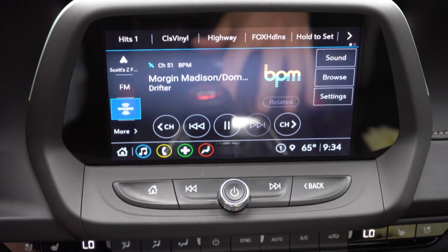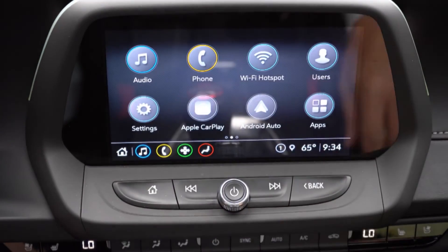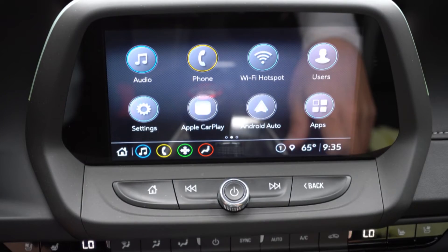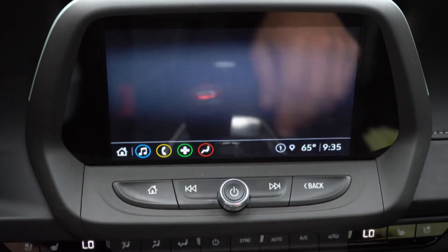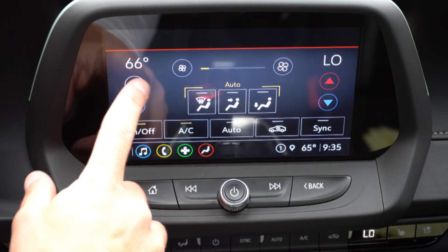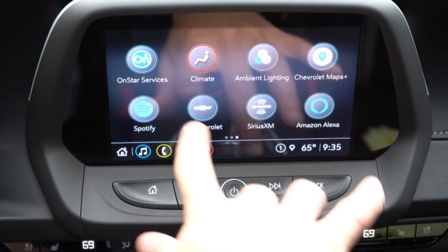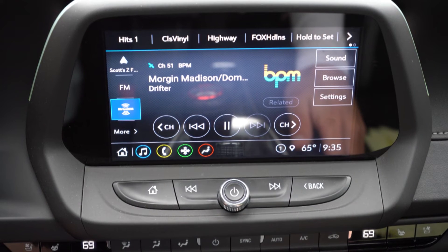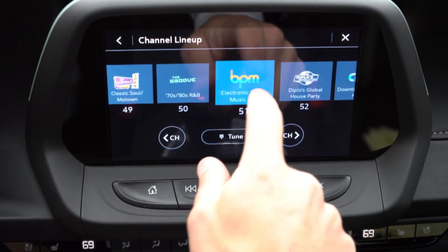An 8-inch color touchscreen display comes standard, along with Bluetooth and audio streaming. Both Android Auto and Apple CarPlay come standard — and not just that, wireless Android Auto and Apple CarPlay come standard on both the 1SS and 2SS. That's probably why I couldn't find a USB charging port — it's all wireless, which is amazing. Not all manufacturers have made wireless Android Auto and Apple CarPlay available for their vehicles, so I love that Chevy put it on the Camaro SS. Factory navigation is optional for the 2SS, though you really don't need it with a smartphone.